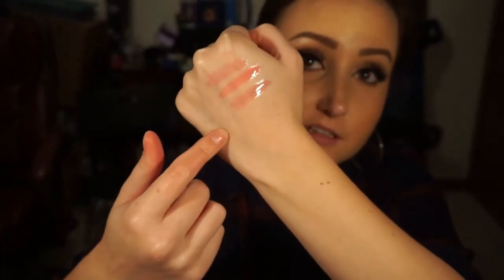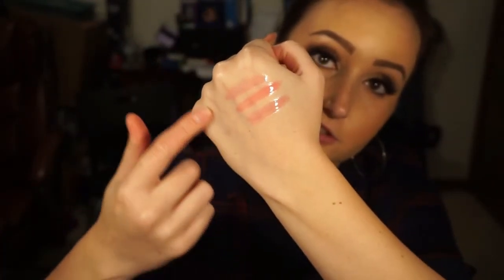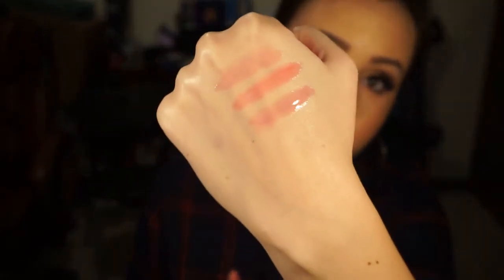I liked them enough that I ended up getting three more shades instead of just having the one. They all just leave like a nice hint of color, and I really like them for that.